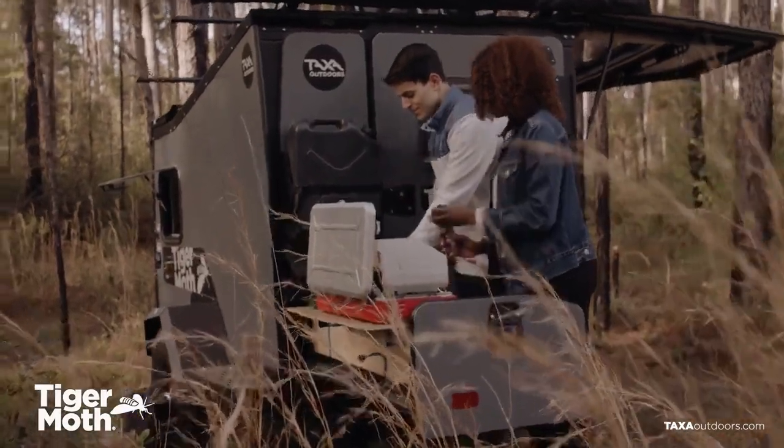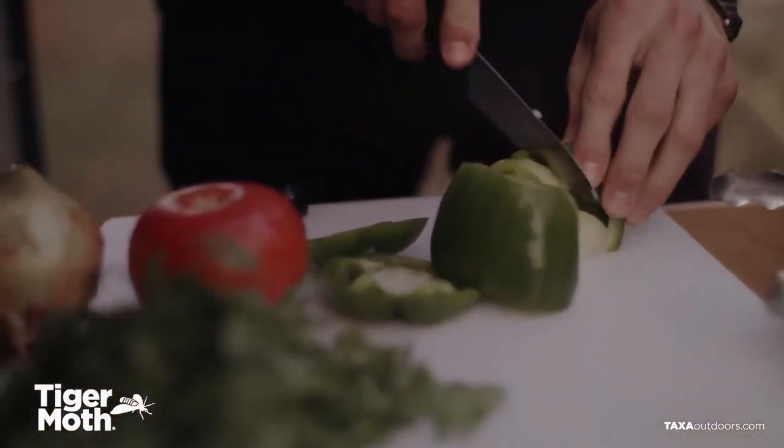The kitchen slides out to reveal a big counter and a stove with two burners. You also get a roof rack, power outlets, and USB outlets for your convenience.